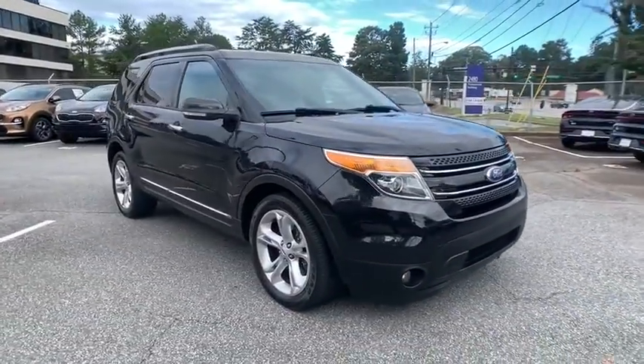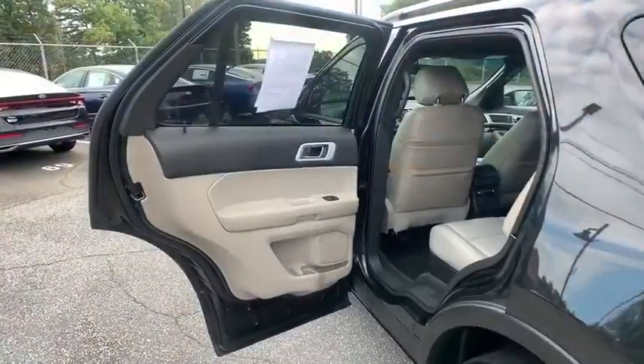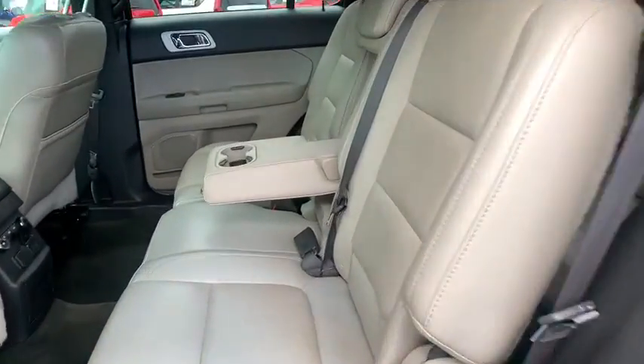Leather-wrapped steering wheel, Bluetooth, power steering, front wheel drive, adjustable steering wheel, keyless start, four-wheel disc brakes, floor mats, auto-dimming rear-view mirror, cruise control, aluminum wheels.